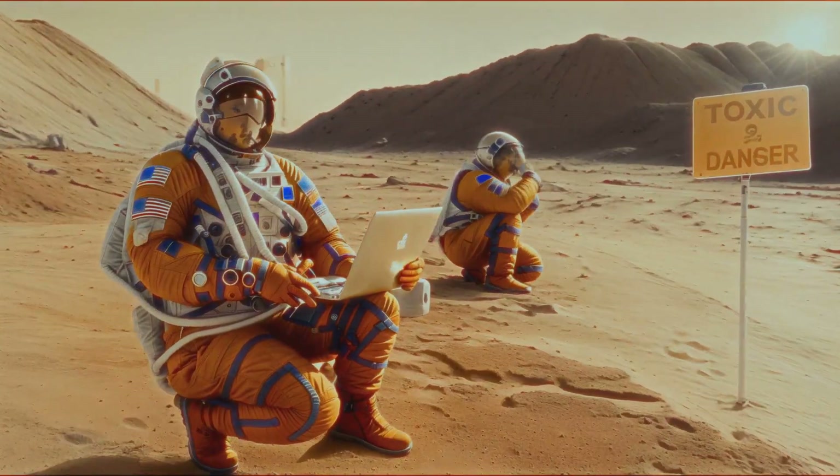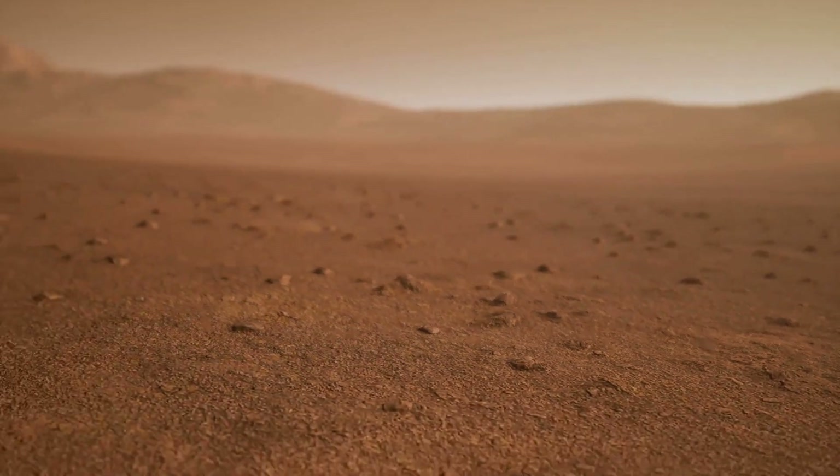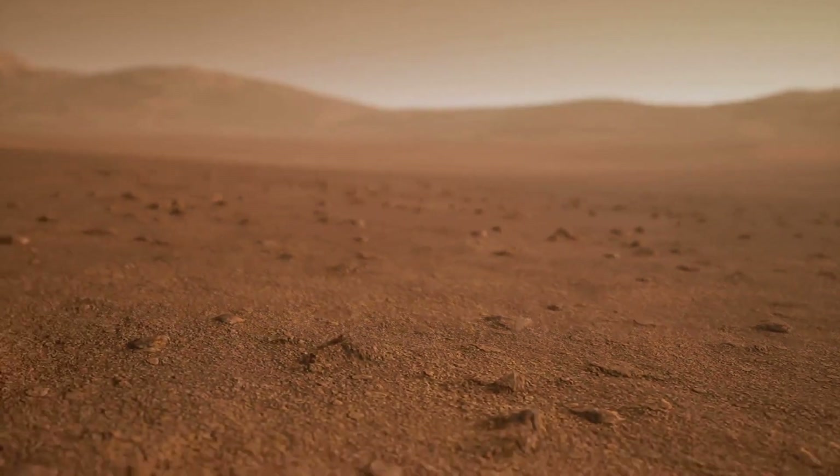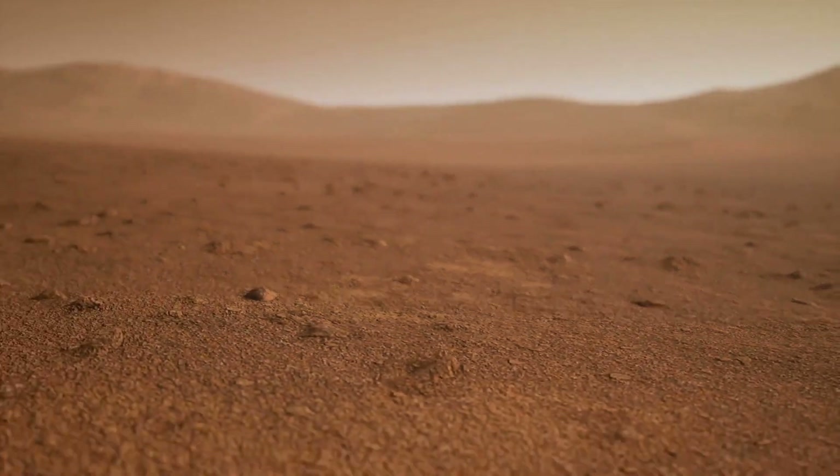Microbial life could have thrived in these ancient waters, leaving behind traces for us to find. If we find evidence of past life on Mars, it would change everything. It would mean that life is not unique to Earth and could exist elsewhere in the universe.